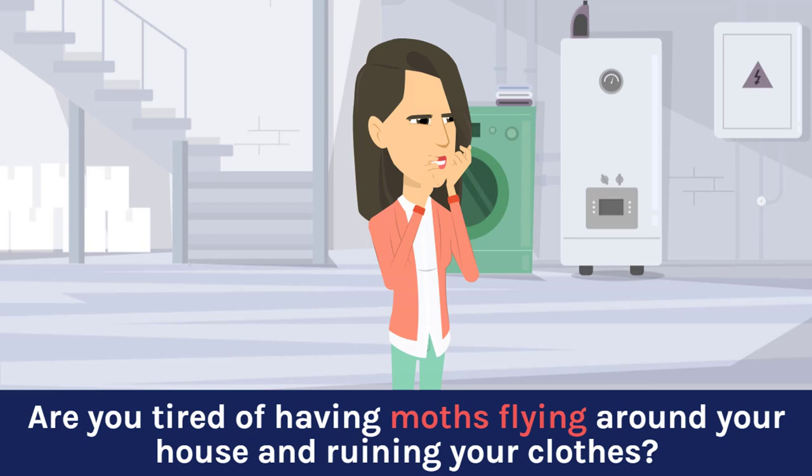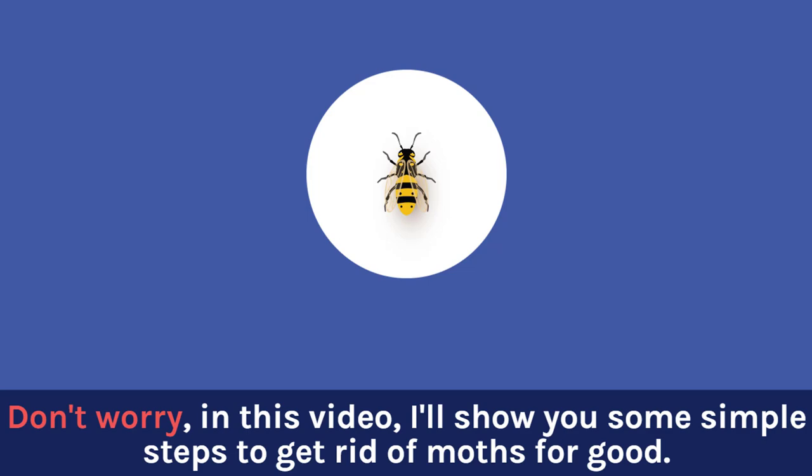Are you tired of having moths flying around your house and ruining your clothes? Don't worry — in this video, I'll show you some simple steps to get rid of moths for good.